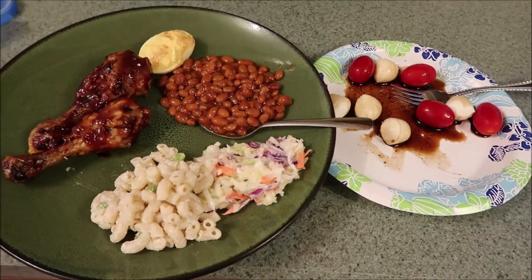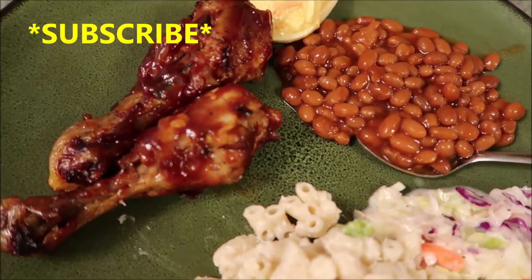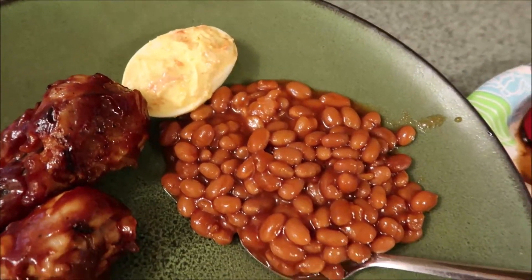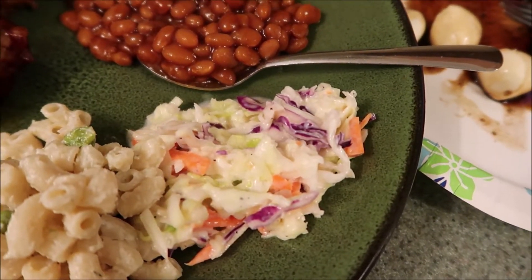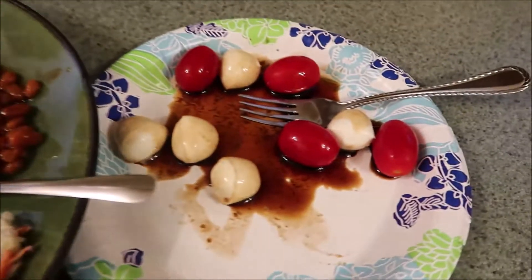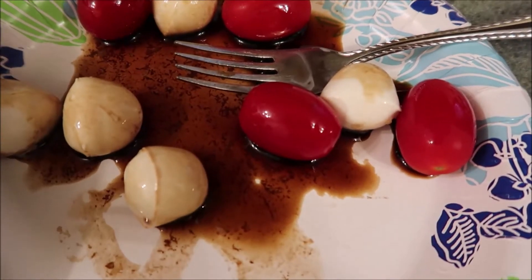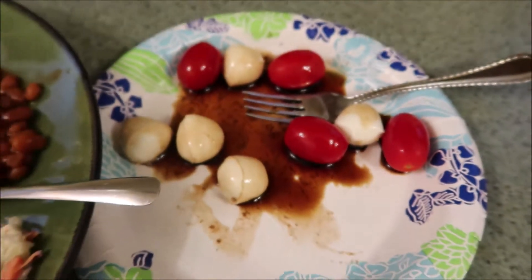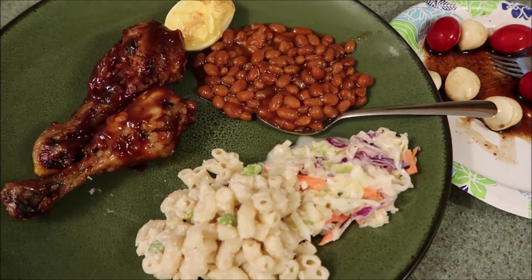Let's dig in. All right guys, for dinner tonight we are having some barbecued chicken — so good. Deviled eggs, baked beans, coleslaw. Eric and his mom make the best coleslaw. Some macaroni salad. And then I got a little side here — it's just balsamic vinegar with some fresh mozzarella and some little cherry tomatoes, just on the side for something a little extra. But that is what's for dinner. It smells so good. Let's dig in.